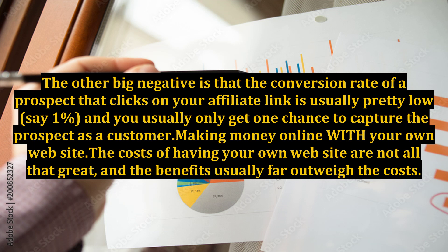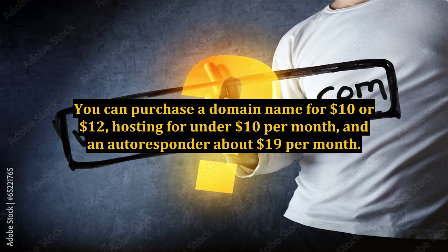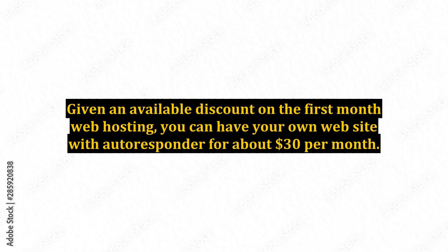Making money online with your own website: the costs of having your own website are not all that great, and the benefits usually far outweigh the costs. You can purchase a domain name for $10 or $12, hosting for under $10 per month, and an autoresponder for about $19 per month. Given an available discount on the first month of web hosting, you can have your own website with autoresponder for about $30 per month.